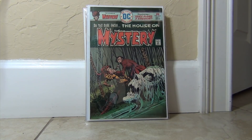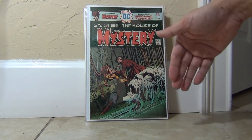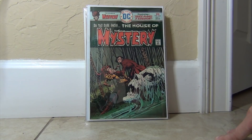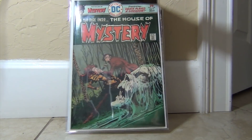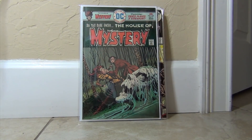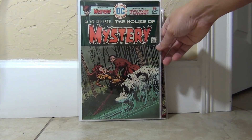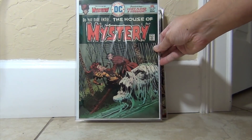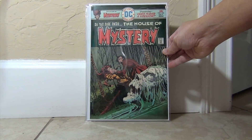Here is another Bernie Wrightson cover that I think is underappreciated because it's on his later run of this title. It's a 25-center, but look at that — love it. I'm almost done getting all of the Bernie Wrightson covers for DC horror; I'm missing about six books, I think. Beautiful — look at that.